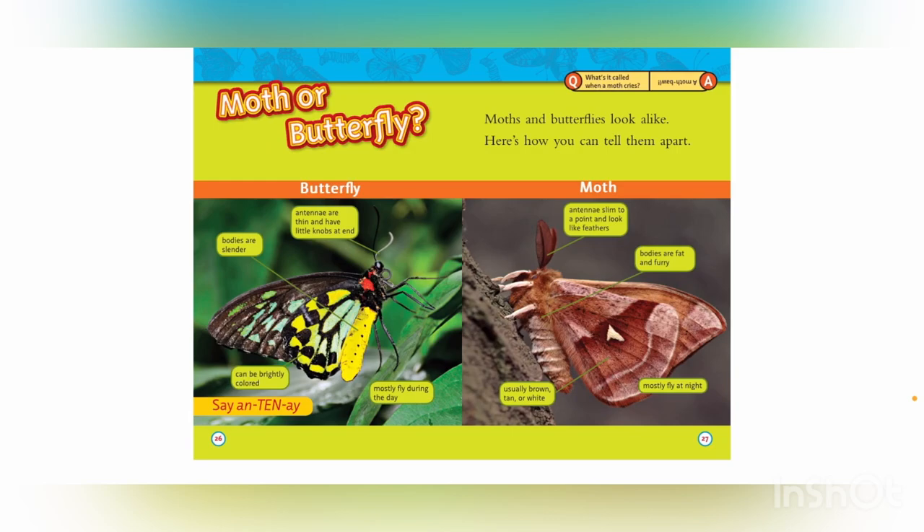Moth or butterfly? Say 'antennae.' Moths and butterflies look alike — here's how you can tell them apart. What's it called when a moth cries? A moth ball!